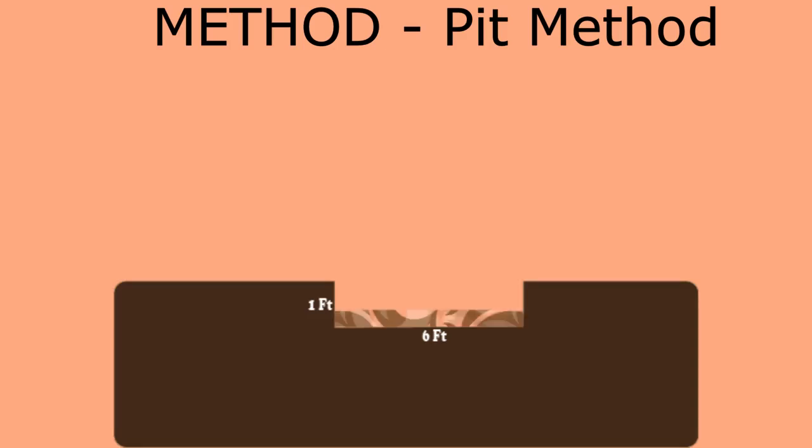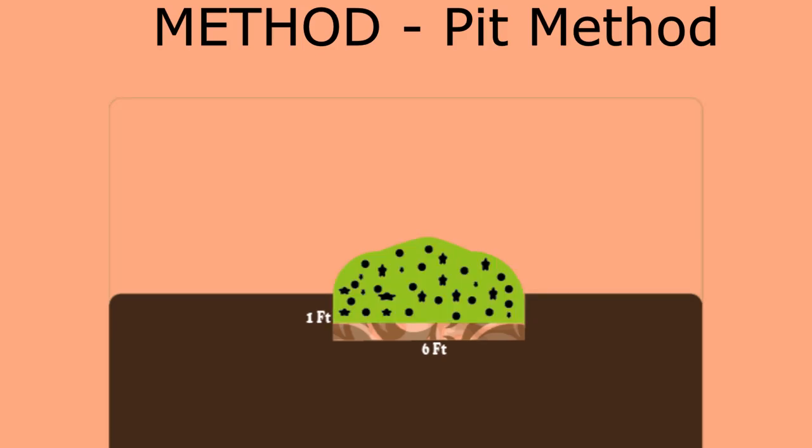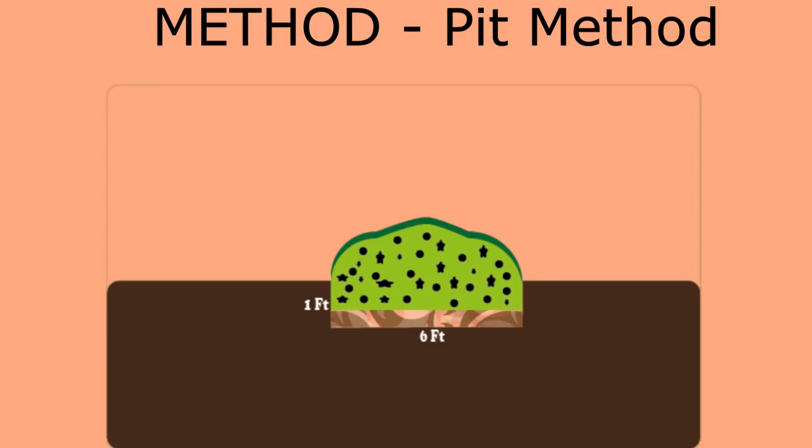There are two common compost preparation methods I have worked with. The pit method involves digging a shallow pit, then lining the bottom with the kind of crop material that does not decompose easily, like straw, dry banana leaves, maize stover, or wood shavings. After this, you can fill it up with organic matter or cow dung, and once you are done, you can cover the heap with some leaves for some time to decompose.